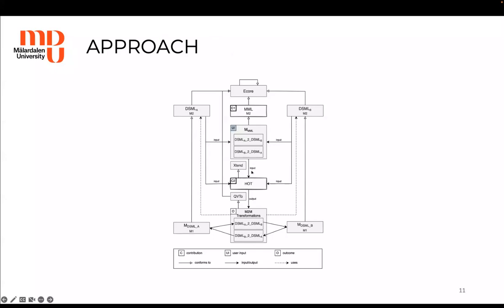Let me get into some more details. We have two metamodels, DSML-A and DSML-B, and we need to provide a synchronization infrastructure between the two. With the manual approach, Denji would have to manually define model-to-model transformations using a model transformation language such as QVTL. What we want to do is help Denji focus on the domain logic of how the concepts of these metamodels relate to one another, instead of writing low-level model transformations.